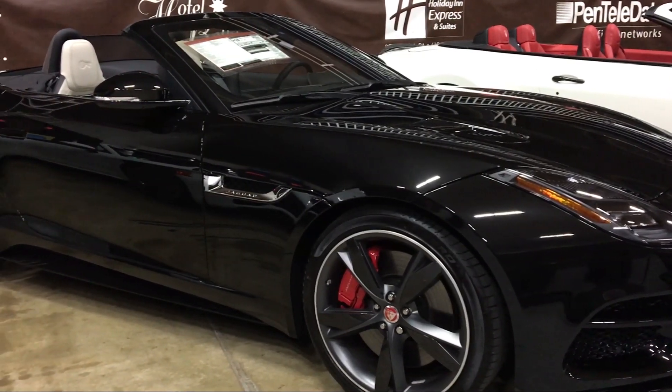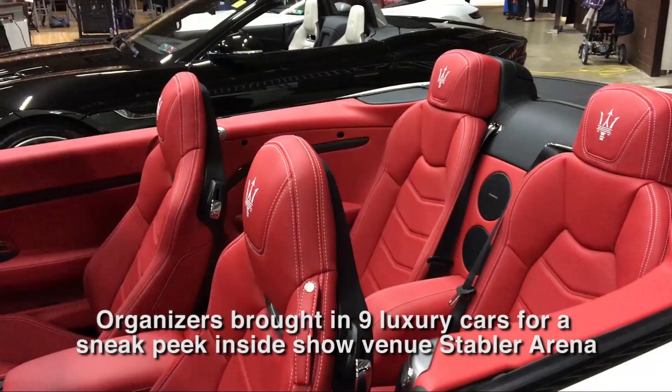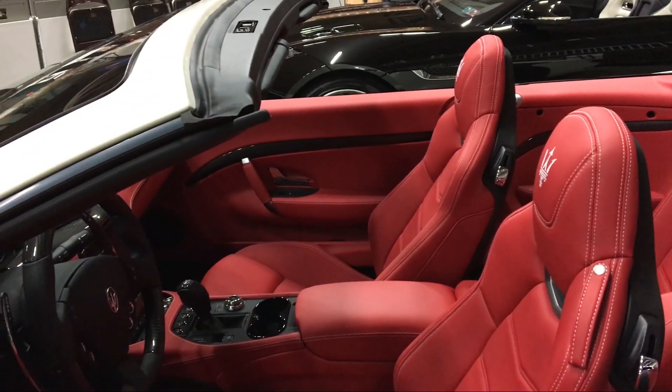We have another awesome show this year with 145,000 square feet of the newest 2020 vehicles from the automotive industry's biggest manufacturers in four contiguous venues here on the Goodman campus.